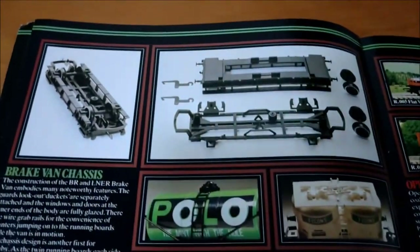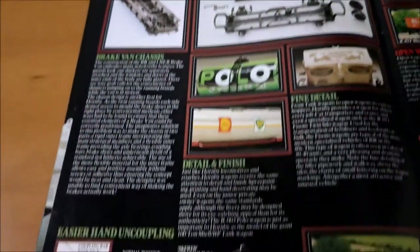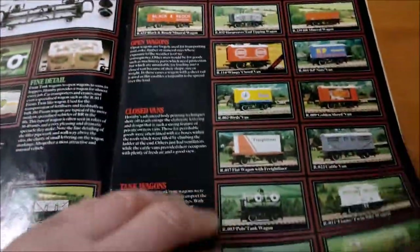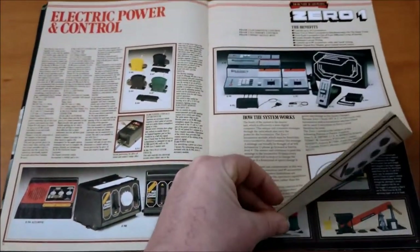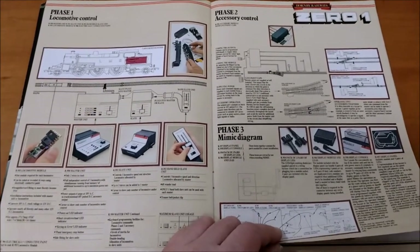Here we go — how the bogies are put together, or the brake van chassis in this case. Easier hand uncoupling.